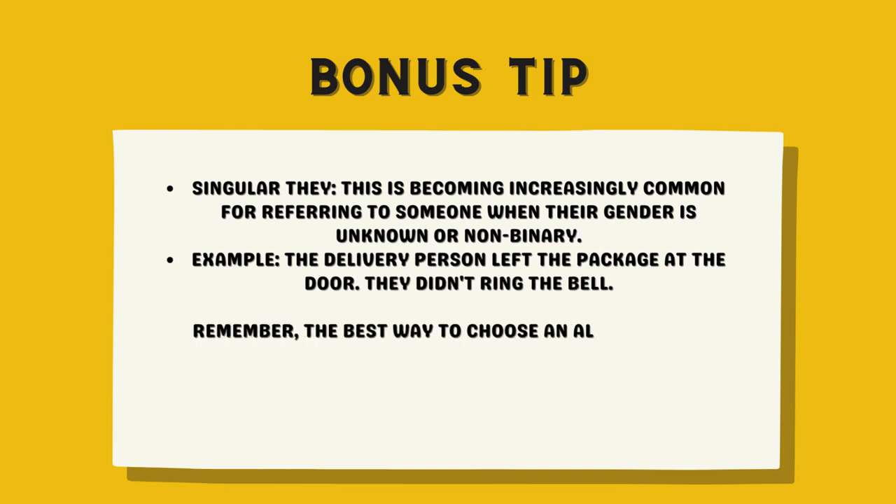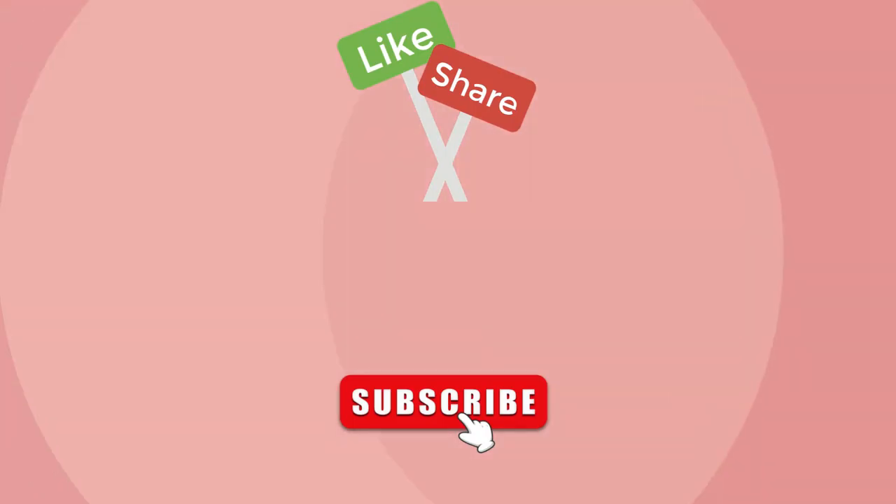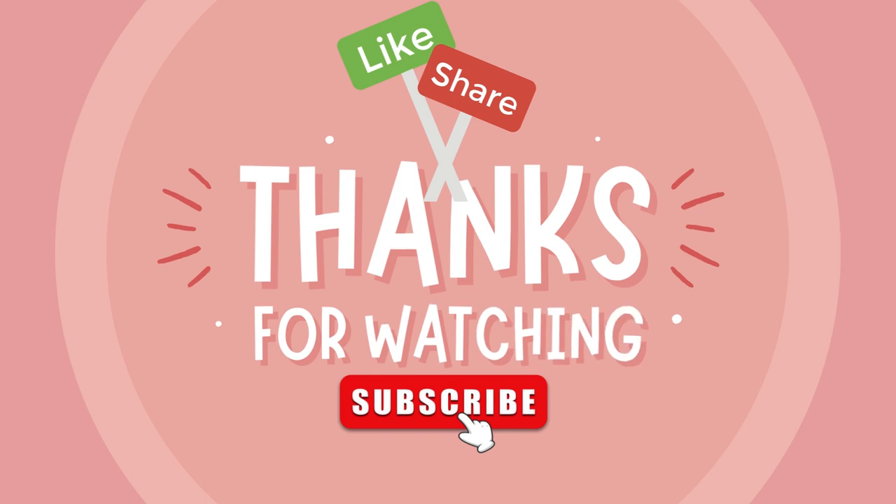Remember, the best way to choose an alternative depends on the situation and the effect you want to achieve. Thanks for watching. Please like, share, and subscribe to my channel so you won't miss out on improving your English skills. See you soon!